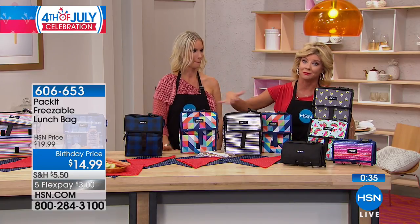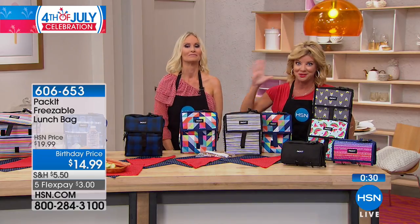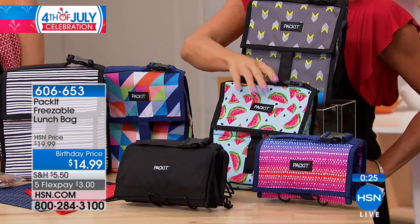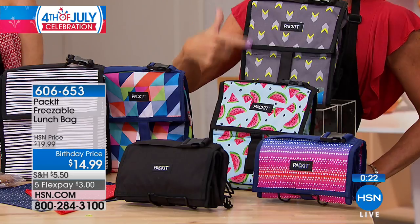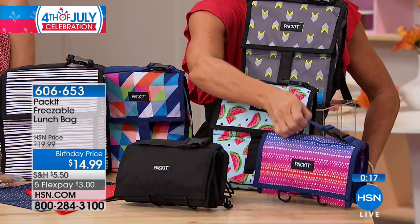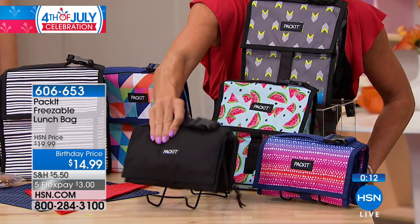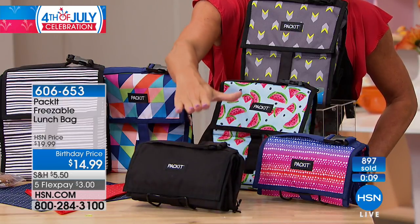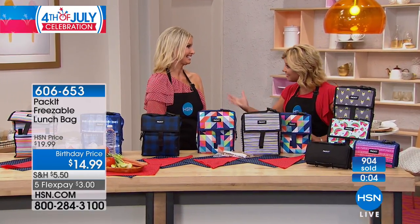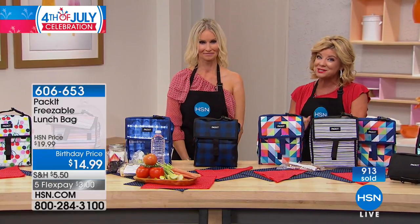Most popular is our multicolor, but they're all very popular — and two or three seems to be the common order. We have geometric, watermelon — which just reminds me of the Fourth of July and all those picnics — Neon Arrow, ombre, and your classic black. The item number is 606-653. Great birthday special price, fabulous item. Thank you, Stacey. We are back with more great specials in the kitchen. Stay tuned.